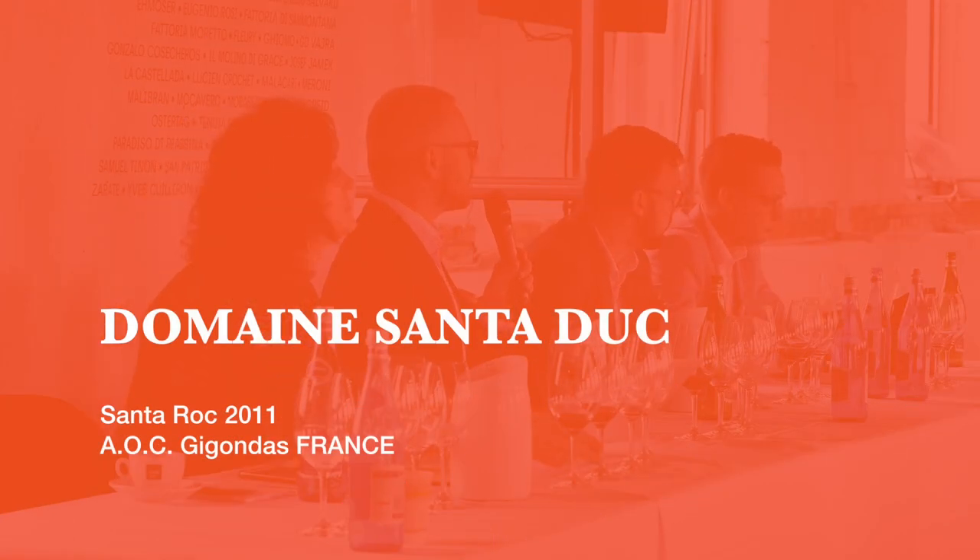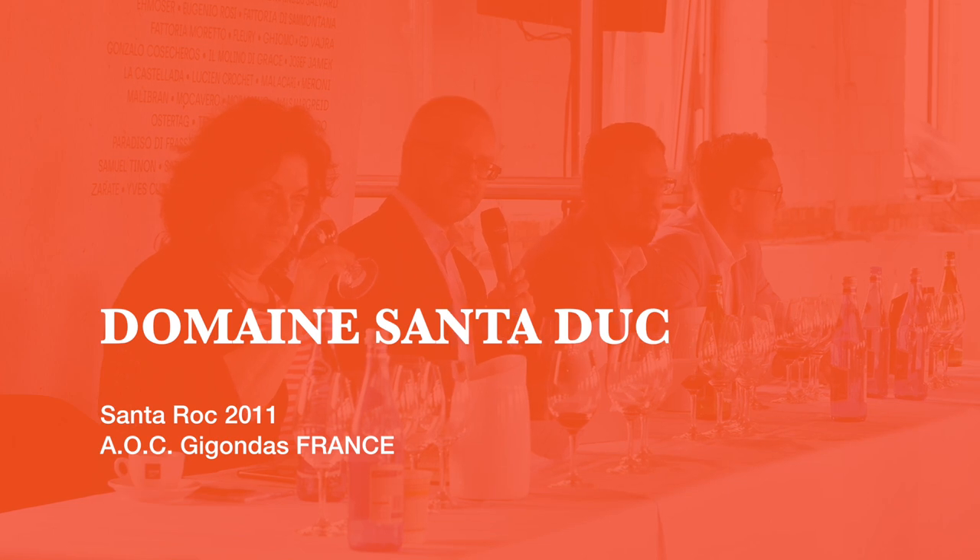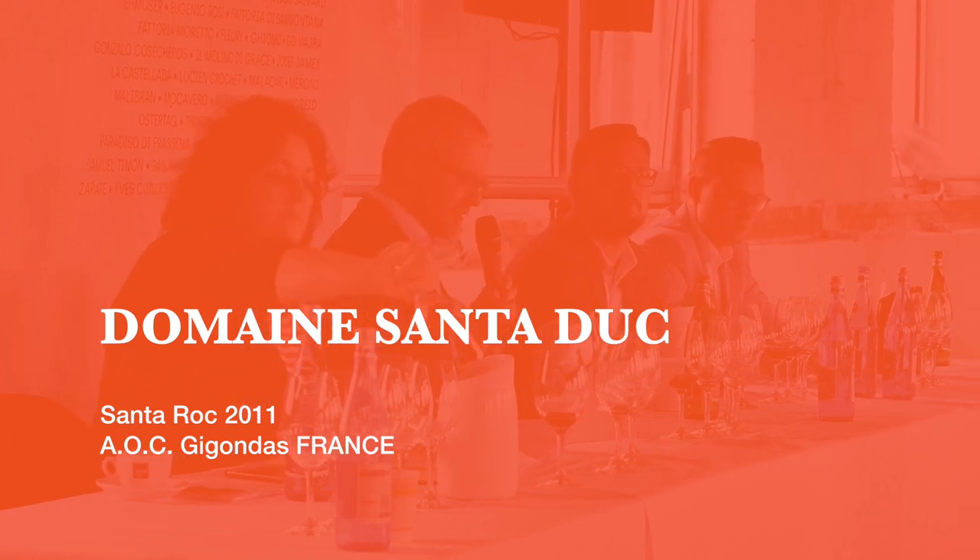Rémy is with us from Santaduc. I was at the winery last year and Rémy asked me, can you recommend a good importer? I did, and less than 12 months later the wine is here at this tasting, so I'm very happy. We have a Gigondas, which is of course from the southern Rhône, very near to Château Neuf-du-Pape but at slightly higher elevation.